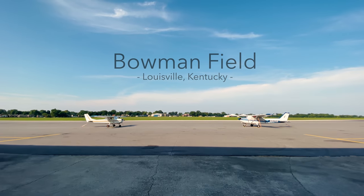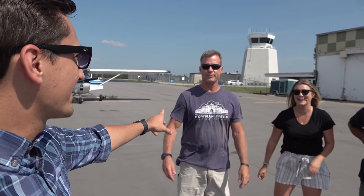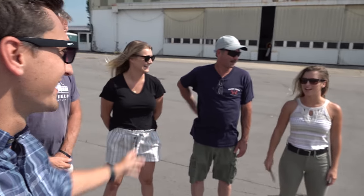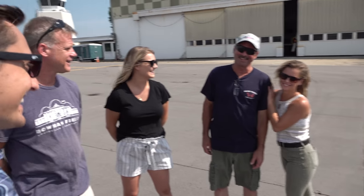It's 11:30 in the morning here at Bowman Field in Louisville, Kentucky, and we've got a little bit of a crew that we're going to fly with today. Pat McDonald, who is very active here at Bowman and the regional airport authority. And then Courtney, who went to high school with Chelsea and flies with me all the time — she's my willing and trusted passenger in the 150. And then of course we all know Chelsea, and Chelsea's dad, Mark.